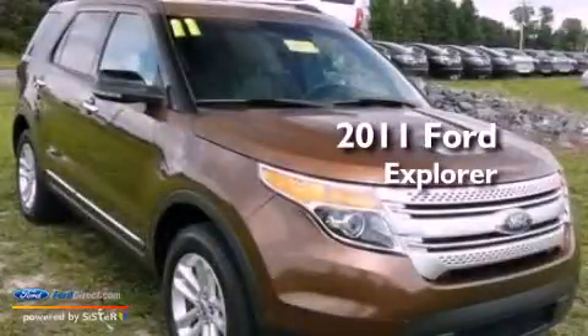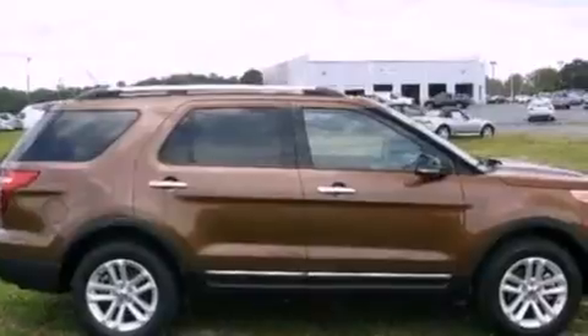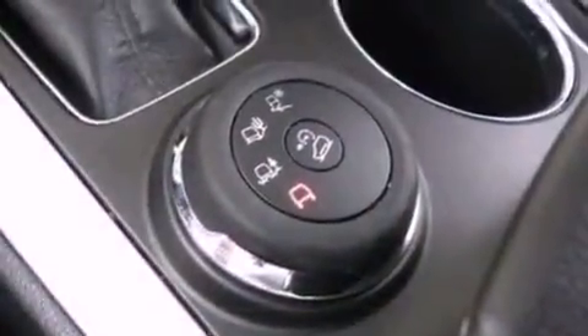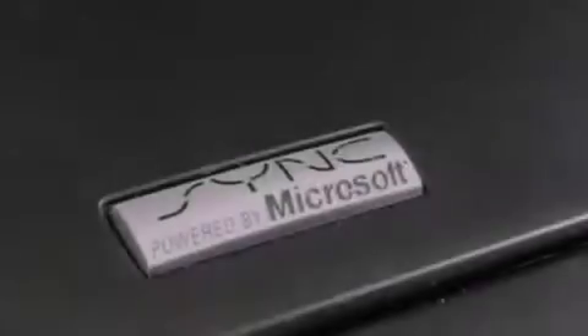This is a 2011 Ford Explorer. It has a six-cylinder engine and an automatic transmission. Its top features include a low-tire pressure indicator, Sirius satellite radio, big 18-inch wheels, roof rails, and traction control and stability control systems.